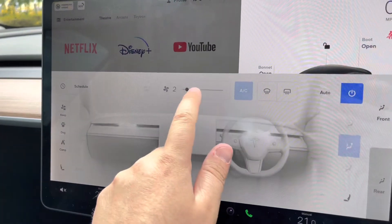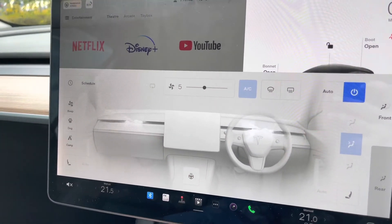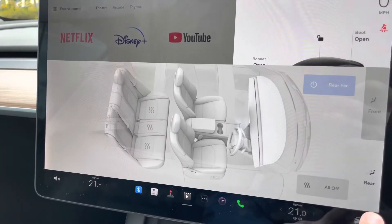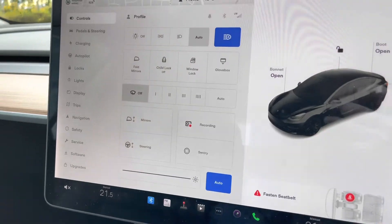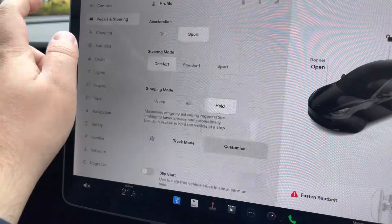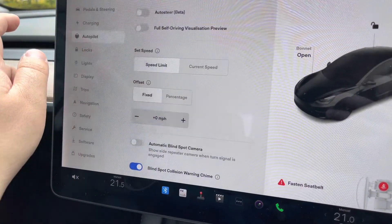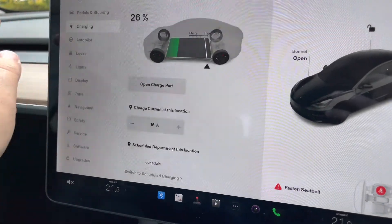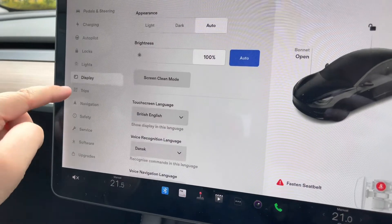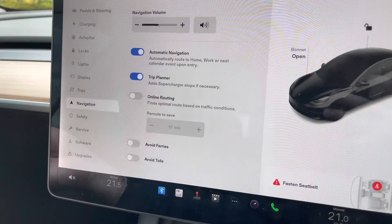The climate control system is easily operated from the screen, allowing you to preset functions and control both the front and rear of the cabin. There is even a heated steering wheel for the driver. Vehicle settings also let you control auto high beam, auto lights, pedal and steering functions, regenerative braking intensity, basic autopilot, and charging functions — truly allowing you to optimize and personalize the Tesla Model 3 to your individual needs.